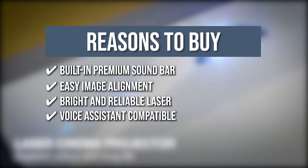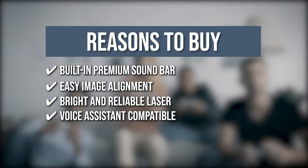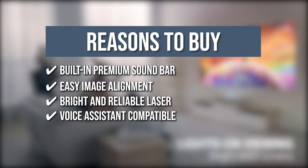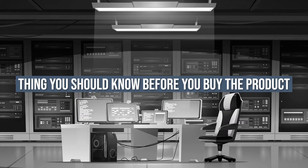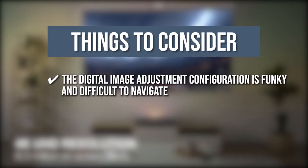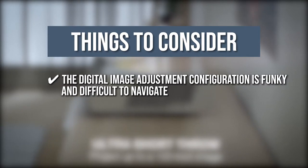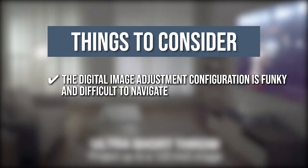Voice Assistant Compatible: You can conveniently control your Optoma P2 projector with intuitive voice control using Amazon Echo and Google Home devices. The thing you should know before you buy: the digital image adjustment configuration is funky and difficult to navigate, so the user usually ends up manually adjusting the height, distance, and positioning.